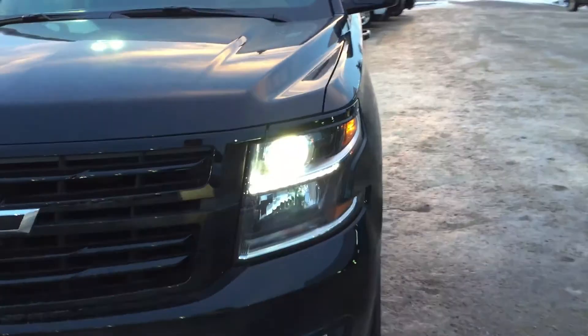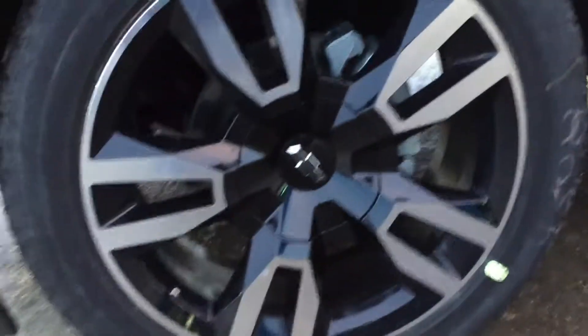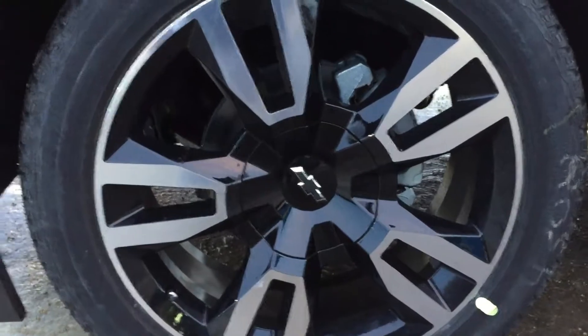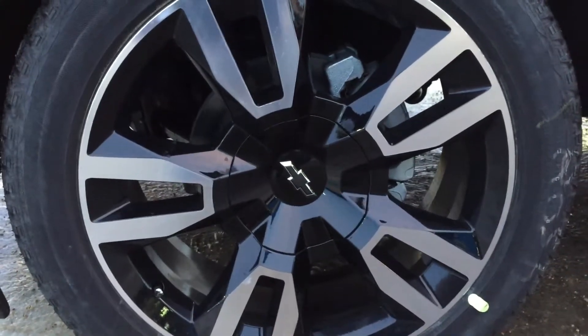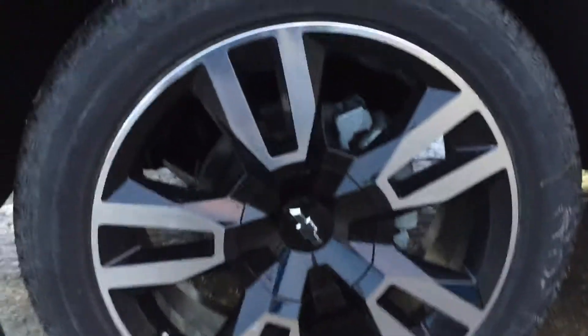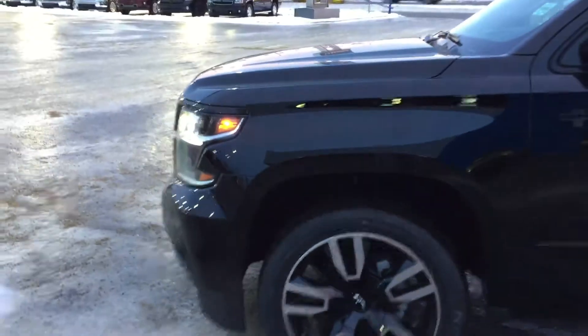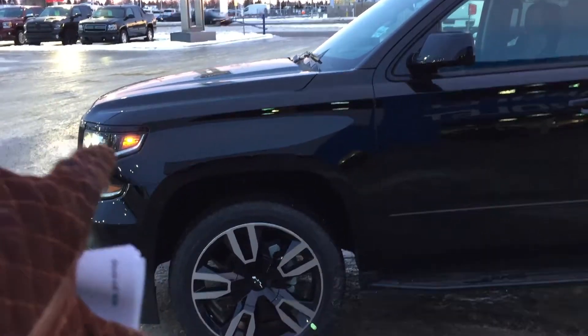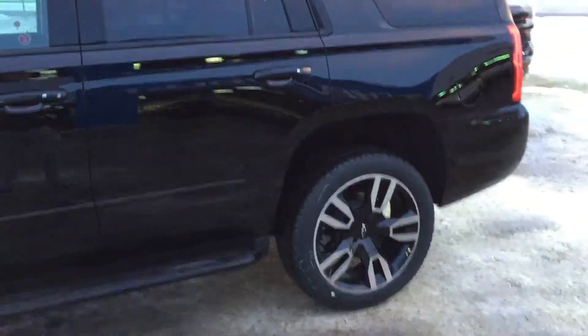Walking around the corner, you have nice 22-inch wheels in black and chrome with a machined face. These tires are 285/45, which are very large. There are side steps there to help your passengers get into this Tahoe. Like I said before, everything is blacked out in gloss black.